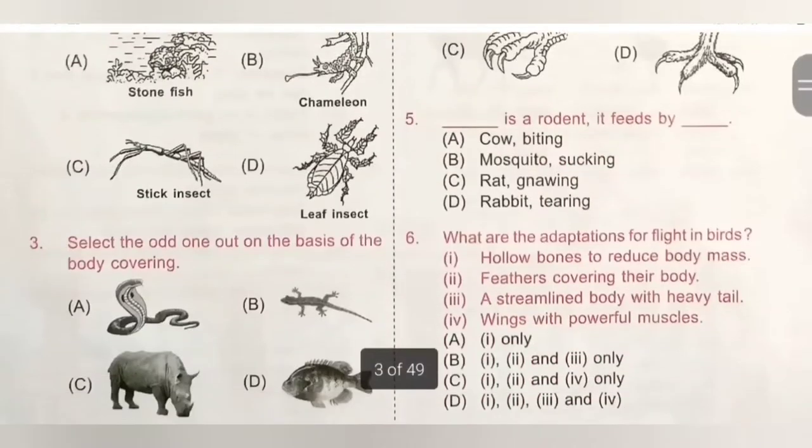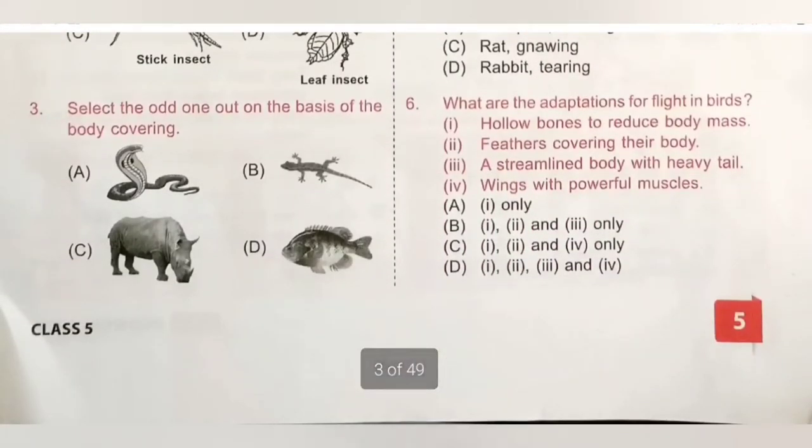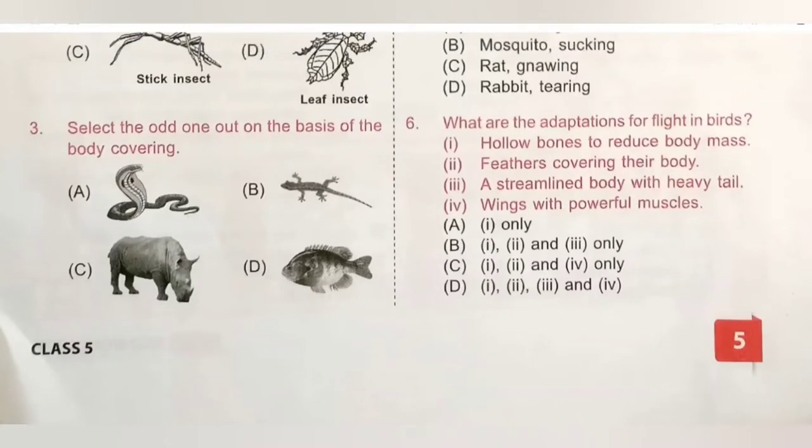Third question: select the odd one out on the basis of body covering. A. Snake, B. Lizard, C. Rhinoceros, D. Fish. Rhinoceros does not have scales on its body, while snake, lizard, and fish have scales as body covering. So the odd one out is option C, Rhinoceros.